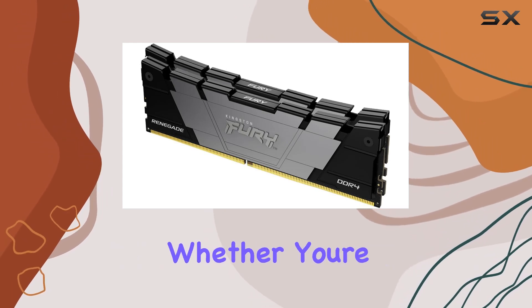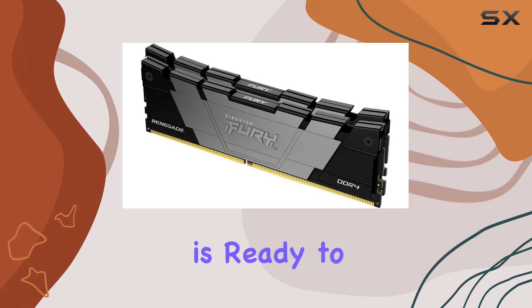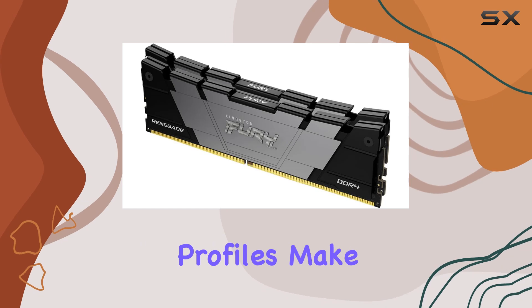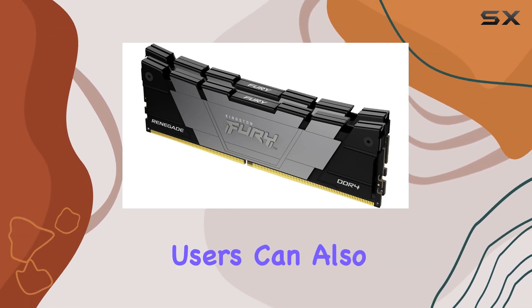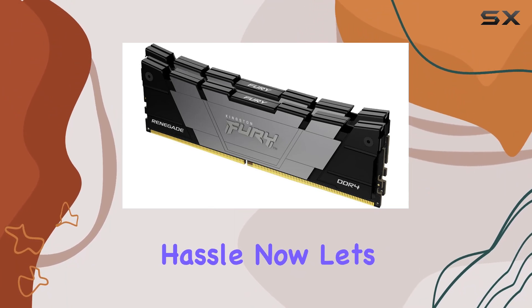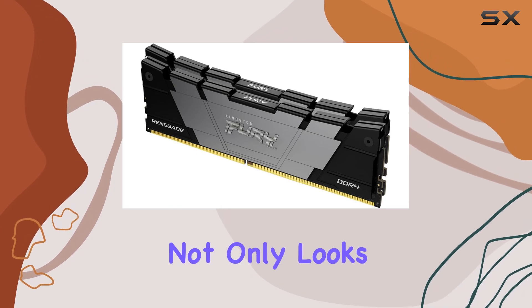One of the standout features of this memory kit is its compatibility. Whether you're rocking an Intel or AMD setup, the Kingston Fury Renegade is ready to deliver top-notch performance. Intel XMP certified profiles make overclocking a breeze for Intel users, while AMD Ryzen users can also take advantage of its capabilities without any hassle.